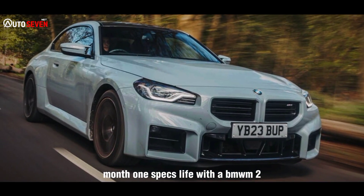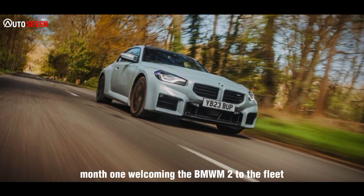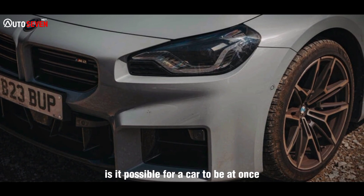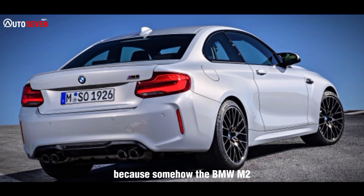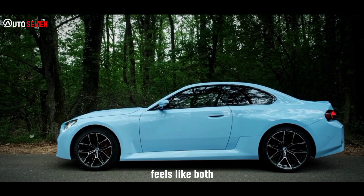Welcoming the BMW M2 to the fleet. Is it possible for a car to be at once gloriously minimalist and excessive and overgrown? Because somehow the BMW M2 that I will be running for the next few months feels like both.